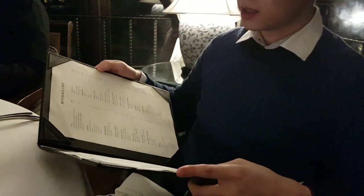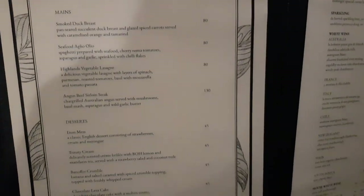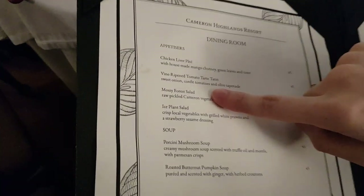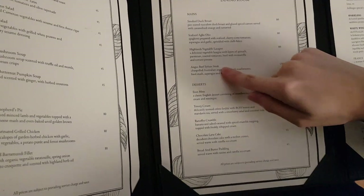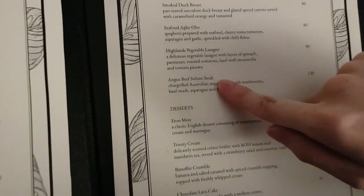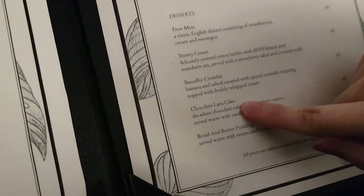For dinner we're going to have a three-course meal, so we can pick an appetizer, a main, and a dessert. I'll make up my mind and share it with you guys. I ordered the Mosey Forest Salad, the Angus Beef Sirloin Steak for my main — medium as well — and a chocolate lava cake for dessert.